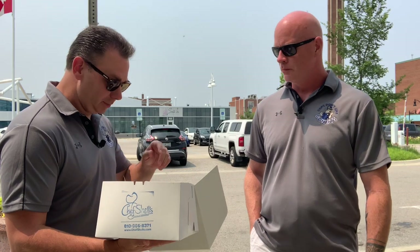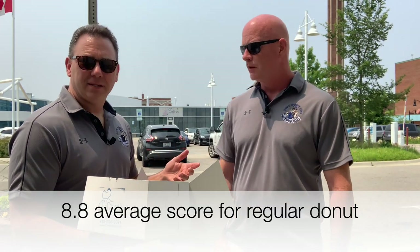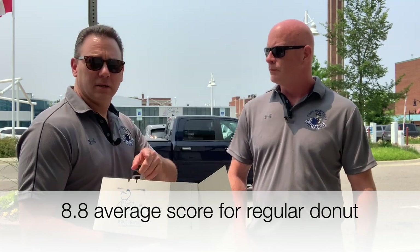I'm at 9.1. 9.1? Yeah — it's super crazy good. This thing is an 8.5 for me. Really, really good. Solid. On the scale, an 8.5 — that's a come-here place. So the regular donut review: 9.1 and 8.8. That's a come-here place.